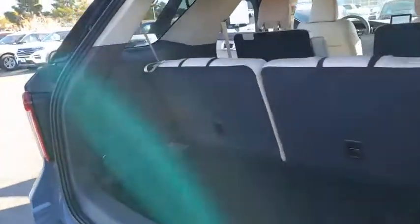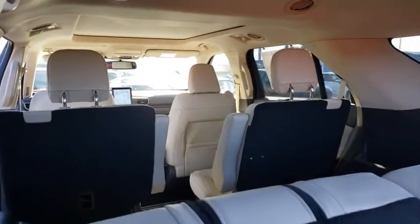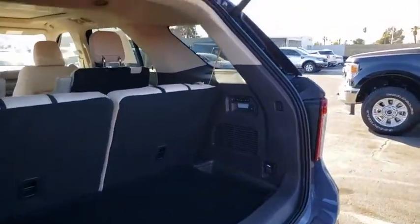Traction control, power liftgate, navigation system, power passenger seat, leather-wrapped steering wheel, dual airbags, alloy wheels, power steering, four-wheel disc brakes, electronic stability control.